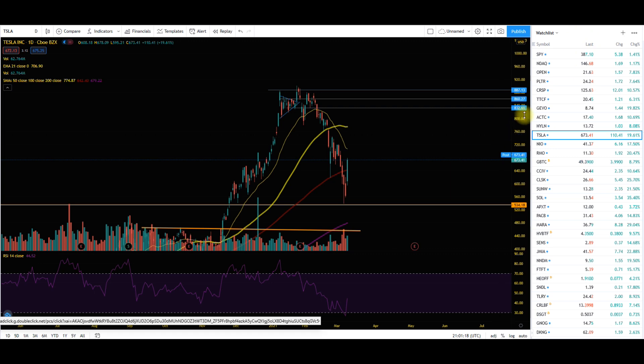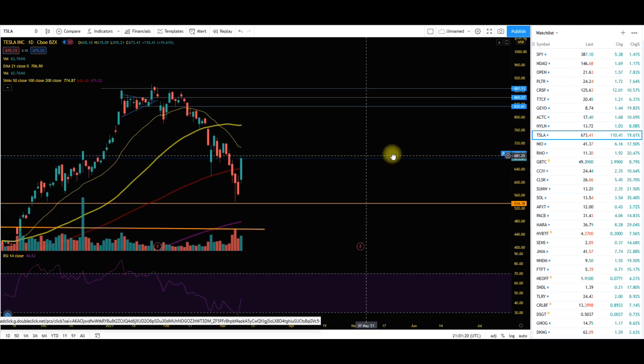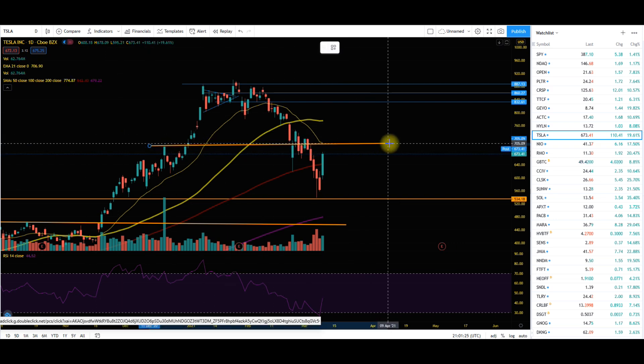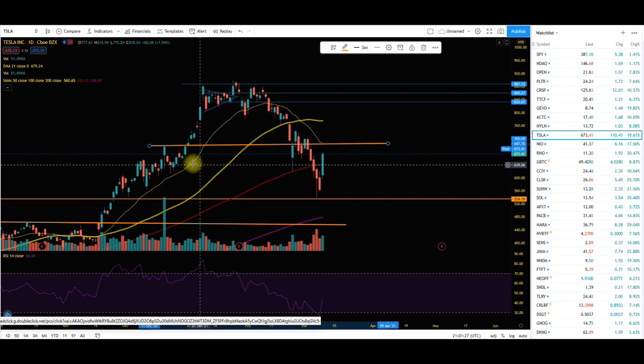Tesla has jumped up, and the next layer of support here is actually on this line — to my belief that is around 700. We have actually passed through this layer here, so this is the next line. If we do go anywhere from 700 to 720, that is going to be the new layer of resistance. I would expect that if we are going to continue on this bull run, we are going to start to settle down and sellers will start to enter the market — perhaps we could hit this tomorrow.